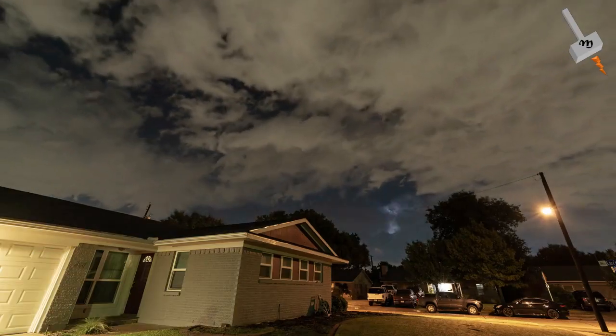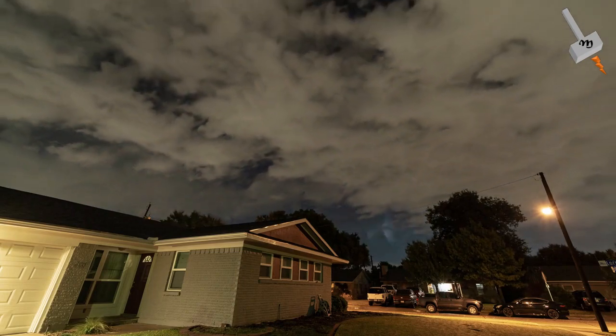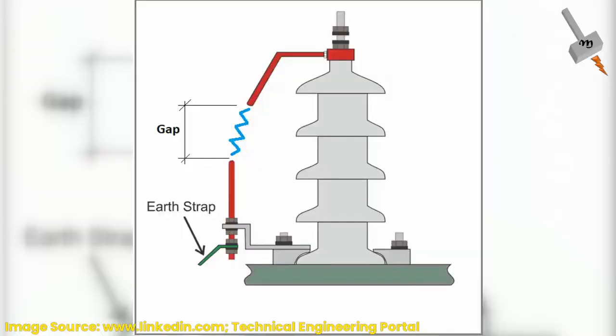It's important to note that while a lightning rod system can significantly reduce the chances of lightning-related damage, it doesn't guarantee absolute protection. In extremely powerful lightning strikes, there is still a possibility of some damage occurring. Therefore, it is advisable to combine lightning rods with other protective measures, such as spark gaps or lightning arresters, or a combination of both, to provide comprehensive protection against lightning strikes.